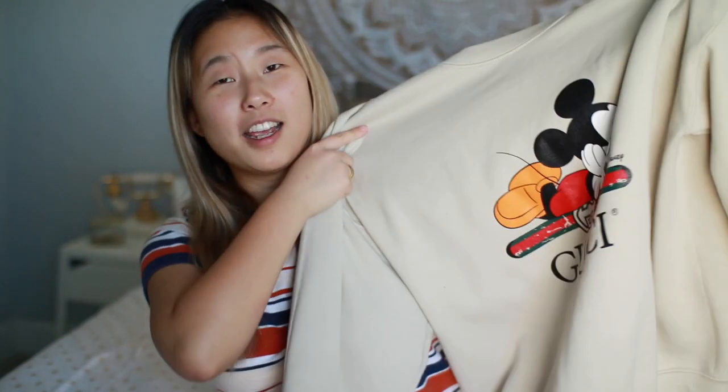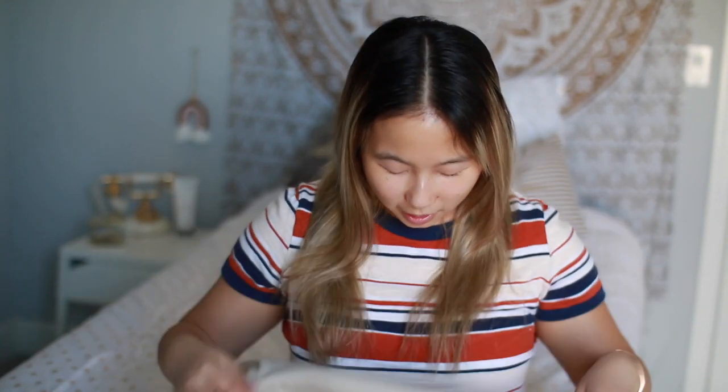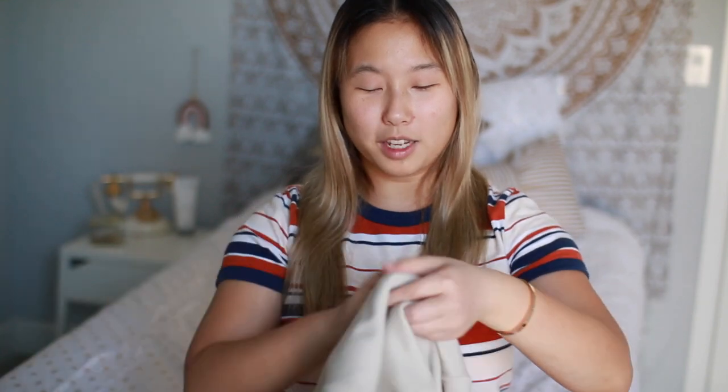The next item is the most adorable sweatshirt ever — I splurged a little bit on it. It is this Disney and Gucci inspired sweatshirt. It's kind of a knockoff of the Disney and Gucci collection, but I absolutely love it — it looks almost like the exact same thing. The real one is over a thousand dollars, so this is a great alternative. It's so comfortable, and I got it off of Etsy. I'll link it down below.